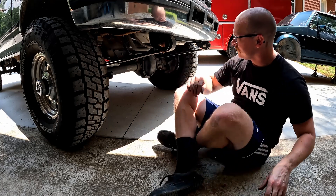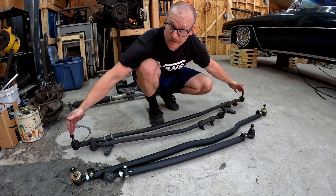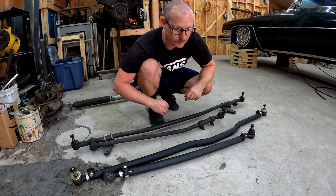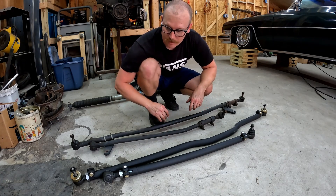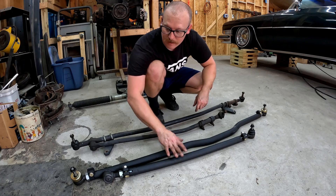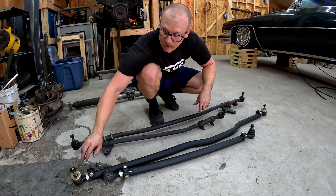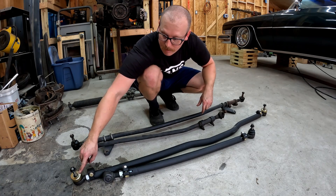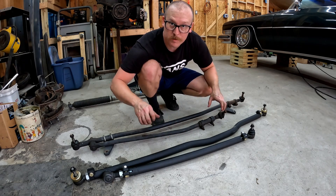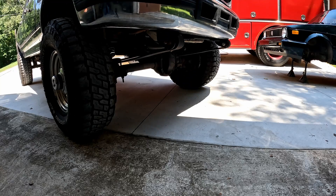We've got all our new parts put together — everything measured stem to stem from our old setup and set to the exact same measurement, so we should be pretty close to all our alignment specs. You can see these new components are much beefier: the tubing on the new tie rod and drag link is much more substantial, the end links are much heavier duty, and we've got specific boots on our tie rod ends that keep them from deflecting at all — keeping everything much more stable through the whole range of steering motion.